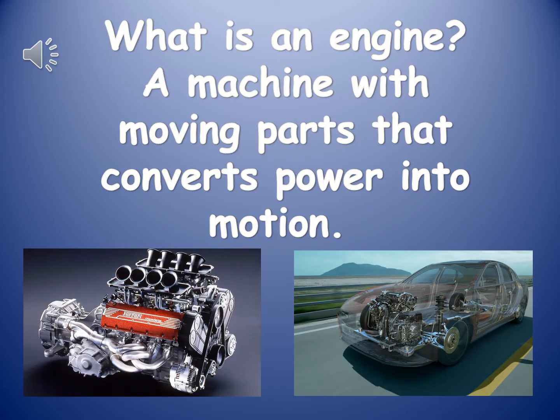Now we are going to learn about one part of the vehicle. It is called the engine. What is an engine? It is a machine with moving parts that converts power into motion. An engine helps the vehicle to move.